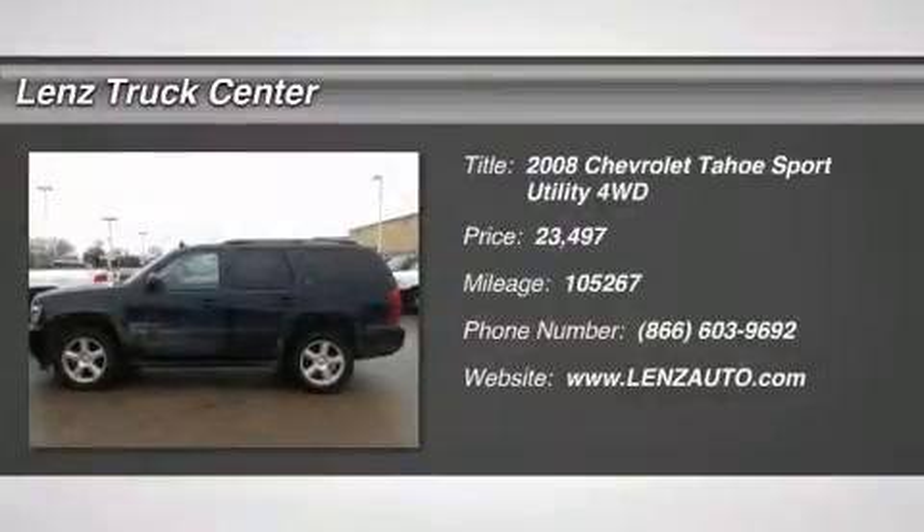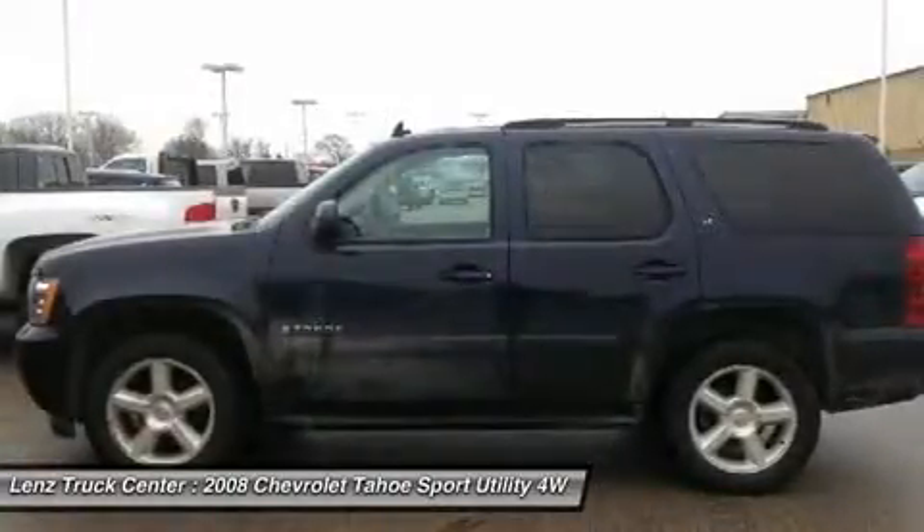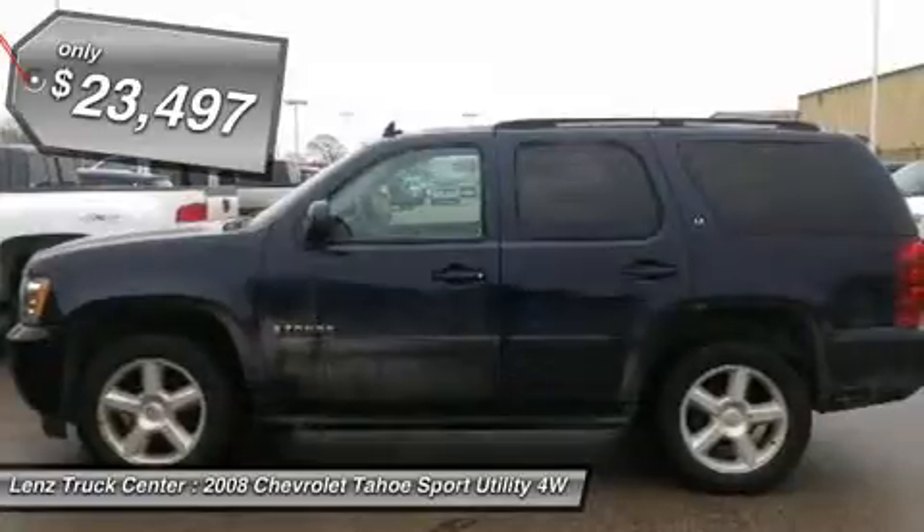5.3L, LT3 package, 4-door, 4X4, automatic, silver leather seats, dual power heated seats, bucket seats, second row quad seats, third row seats.